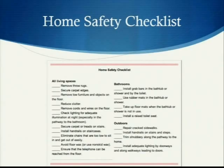Home safety checklists also include things you can change outside, such as repairing cracked sidewalks, installing handrails on your stairs and steps, trimming shrubbery along the pathway to the home, and installing adequate lighting by doorways and along walkways leading to doors.